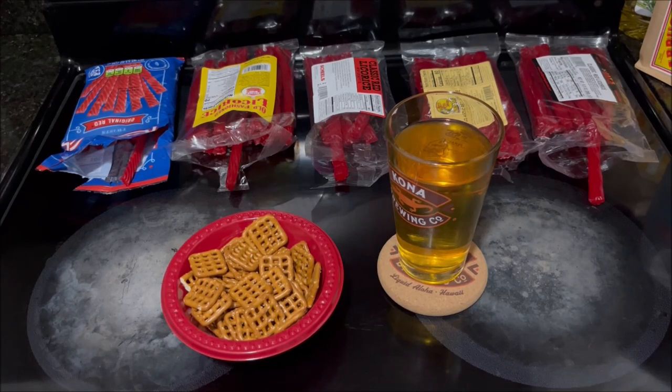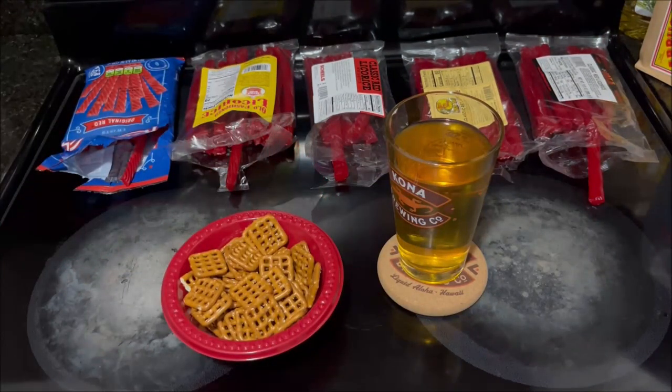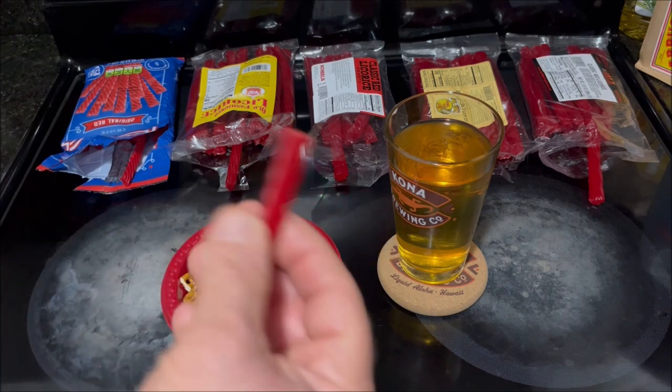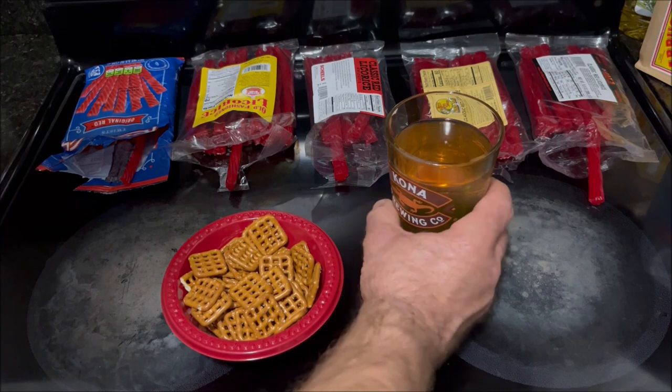It's not that chewy — kind of really pliable. It's sweet, it tastes like classic red licorice. It's not bad, not too dry or anything like that. Now let me cleanse the palate.